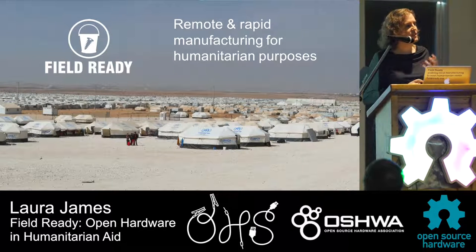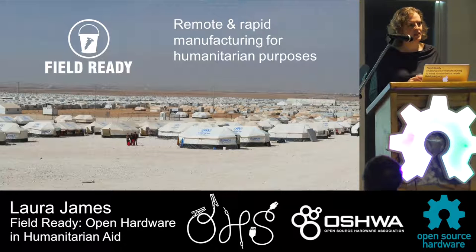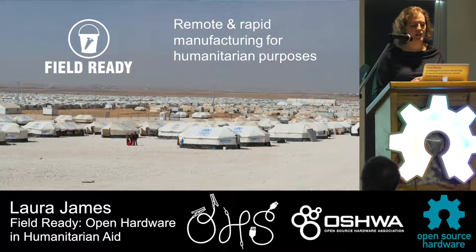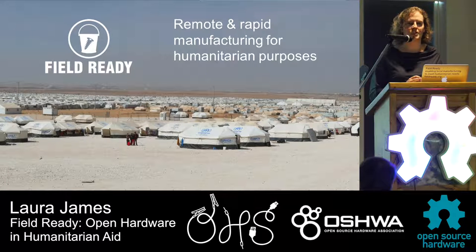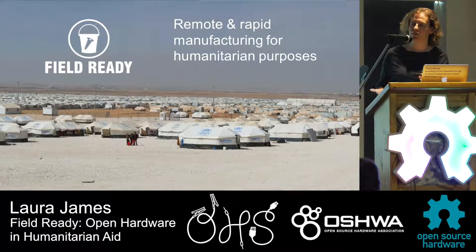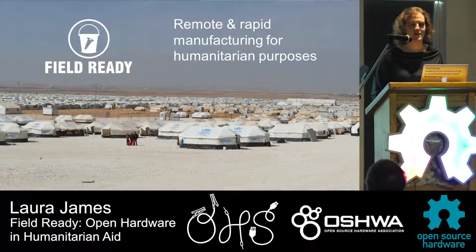I work for an organization that uses open hardware in the most challenging contexts on the planet. FieldReady is a humanitarian NGO and we make essential items for people in crisis situations, such as after a natural disaster or in a refugee camp. We combine appropriate low-tech ideas with high-tech digital manufacturing like 3D printing and CNC.